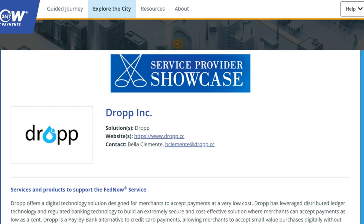On August 14, FedNow's official website added DROP, a micropayments platform built on Hedera, to its FedNow Service Provider Showcase section. The section aims to connect financial institutions and businesses with service providers that can help them innovate and implement instant payment products using the FedNow service.